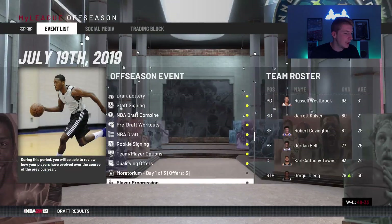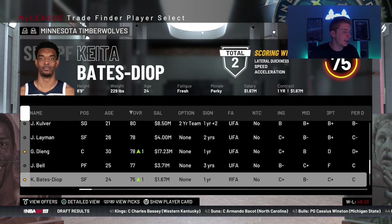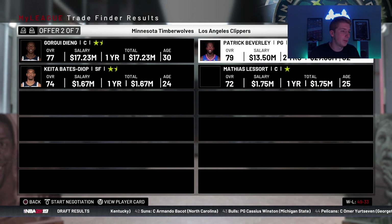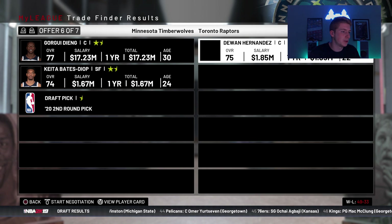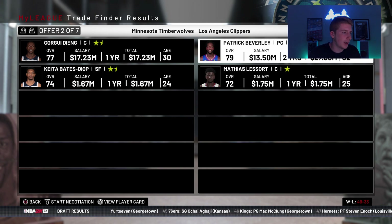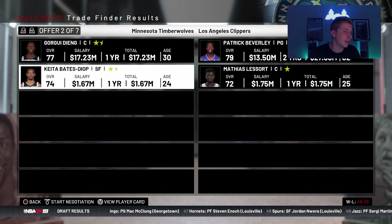I could trade Covington I guess, but Gorgui Dieng — let's go ahead and attach him with Keita Bates-Diop and see if we can get a backup center. Ante Zizic in a second round pick. Patrick Beverly and Russell Westbrook in the backcourt would actually be pretty nice — Bruno Fernando, Rashawn Holmes, Trevor Ariza, Ricky Rubio, Ante Zizic. I kind of like the idea of getting Patrick Beverly. He's making 13 million dollars a year, that's going to free us up a little bit of money.